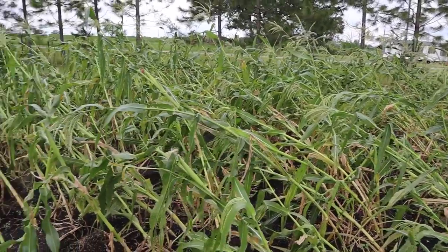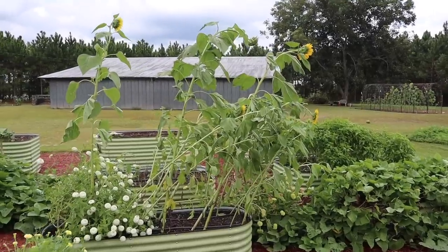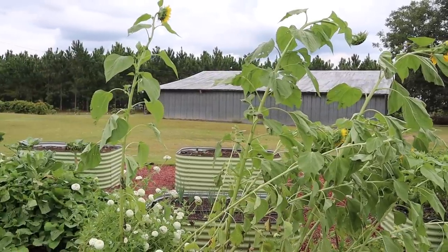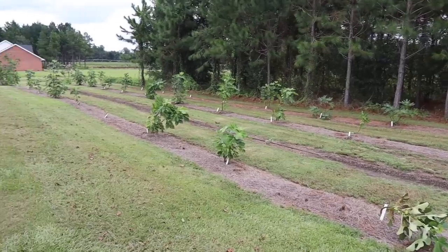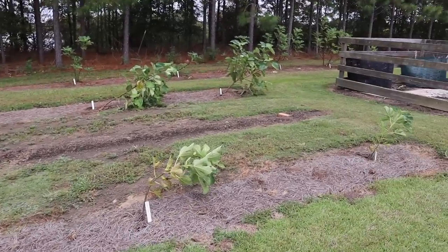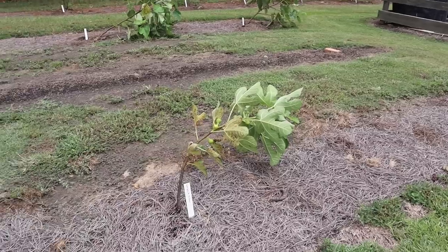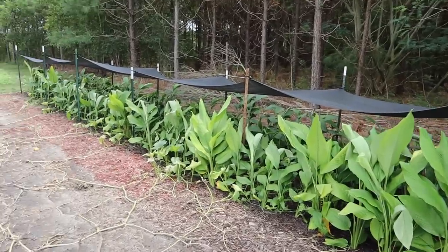We were lucky that it didn't have a bunch of heavy ears on it already, otherwise it might be laid down completely. And these sunflowers here that I showed you on that last video — I just knew these things were going to break off, but somehow they didn't. They took a beating and they're leaning, but they're still there. And back here in our fig orchard, most of our trees are still standing upright. A few of these on this end of the orchard got a little bit of lean to them now, but thankfully they didn't break off and they'll probably right themselves pretty soon.